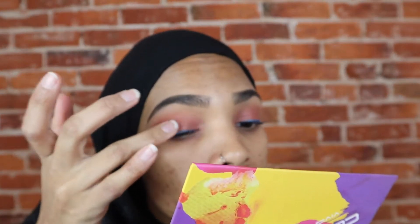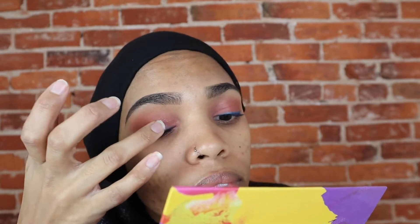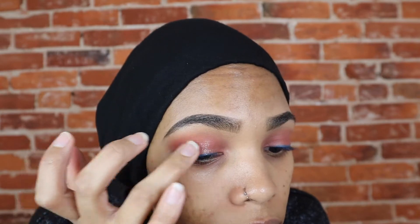Not to mention, makeup isn't always about talent. It's also about expression. And a pop of color with a little bit of glitter goes a long way.